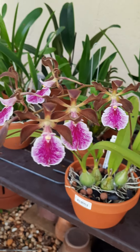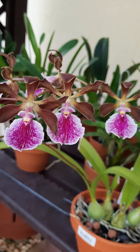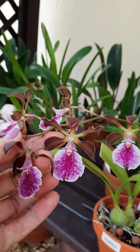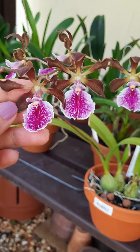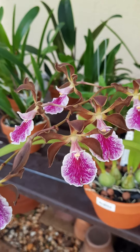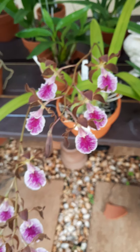Fertilized once a week with a balanced water-soluble fertilizer — I use 20-20-20 — and then once a month a bloom booster fertilizer. Oh my gosh, the fragrance, I love it, it smells so good.